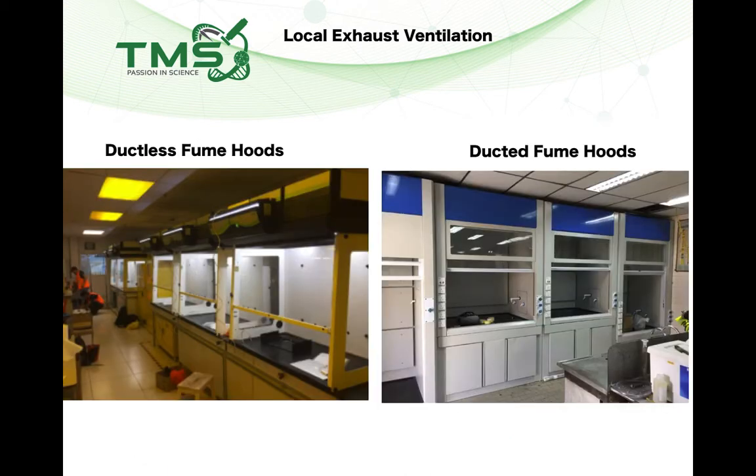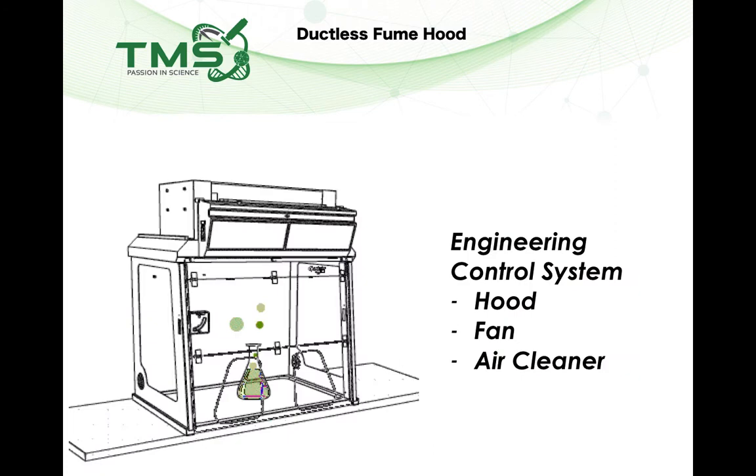Ducted and ductless fume hoods are similar in function — they protect the user from chemical exposure — but the design of these two systems is very different. The photos shown here are real installations in the industry. A ductless fume hood basically consists of three components: an enclosure (the hood), a fan, and an air cleaner. There is no duct and no stack outside the building.